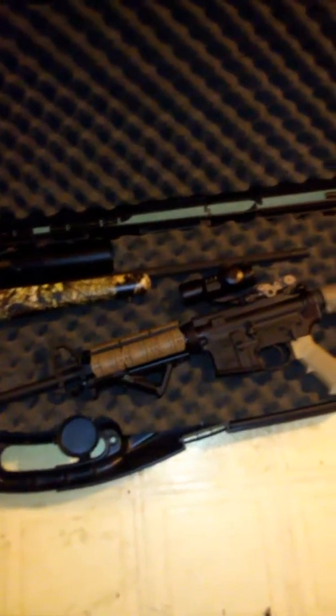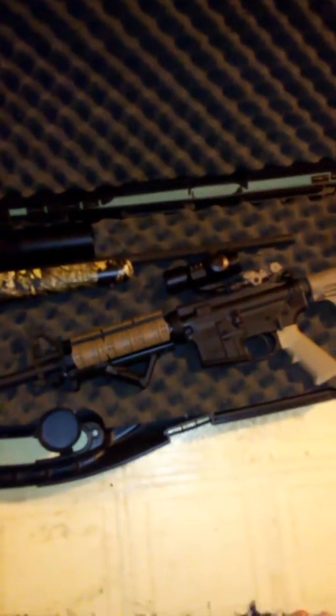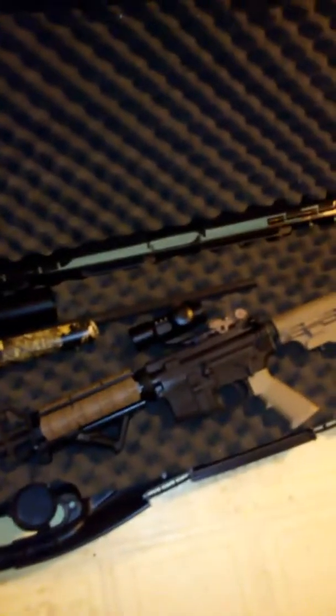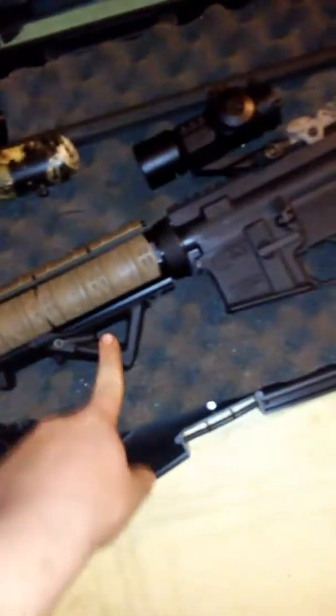And this is an AR-15 — actually a Core-15 M4 Scout — with just a red dot on it, until I get set up with a quad rail I put on there.